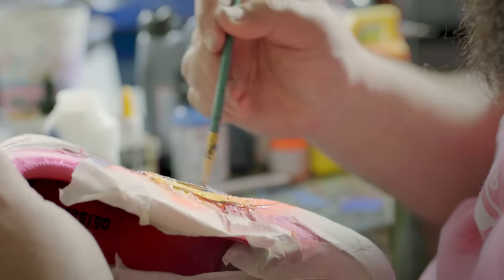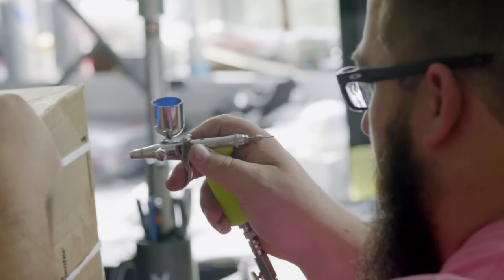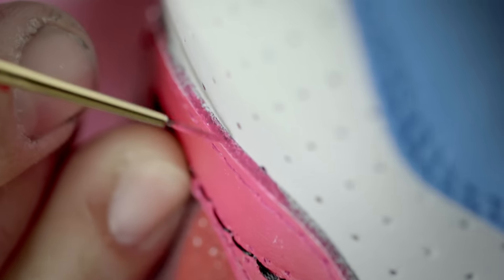The stripes on the shoes are actually going to look like gummy worms, and we're also going to have the laces look like gummy worms. So the shoes are inspired by candy and will actually have sugar on them.